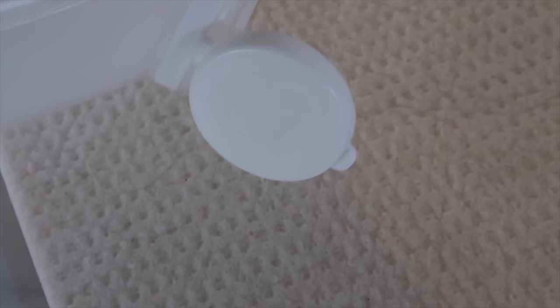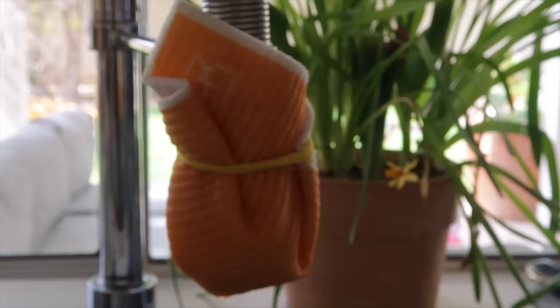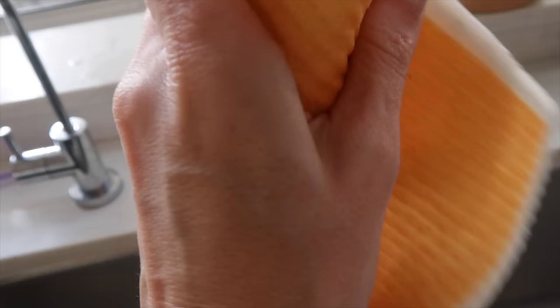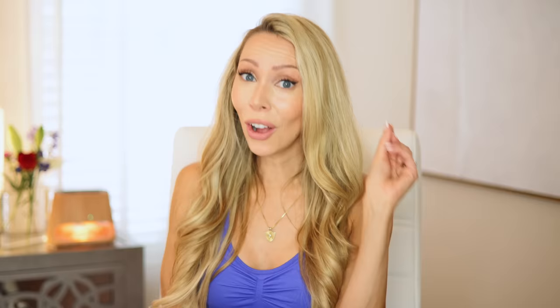For hard water stains, the easiest trick is to saturate one of my Swedish dishcloths in distilled white vinegar, then wrap it around any area with those hard water stains — like your shower head or faucet. Let it sit for a couple hours, then remove it, wipe it off, and they'll be sparkling clean again.